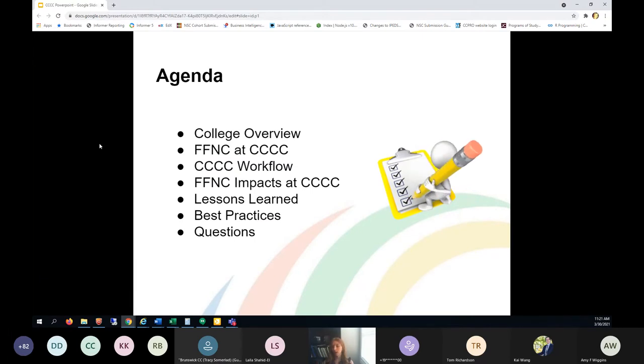I'll go over quickly the agenda of what we intend to talk about today. First, we're going to give you a college overview so you can get an idea of Central Carolina Community College — what our demographics look like. We're going to talk about Finish First at Central Carolina and how we use it for what purposes. We'll talk about our workflow for each of the ways we use it — feel free to interrupt and ask questions during that segment. We're going to talk about the impacts it's had on Central Carolina. And then my favorite part, lessons learned and best practices. We'd also love to hear from you, and then we'll wrap up with discussion and questions.